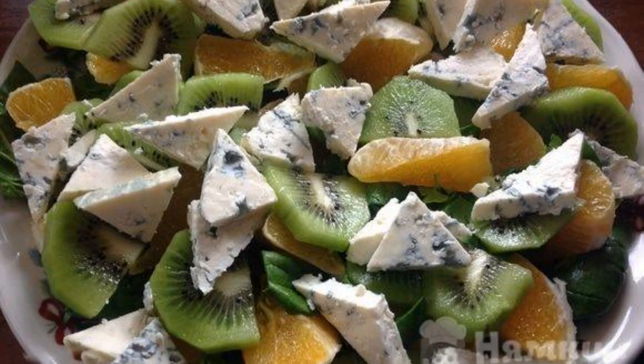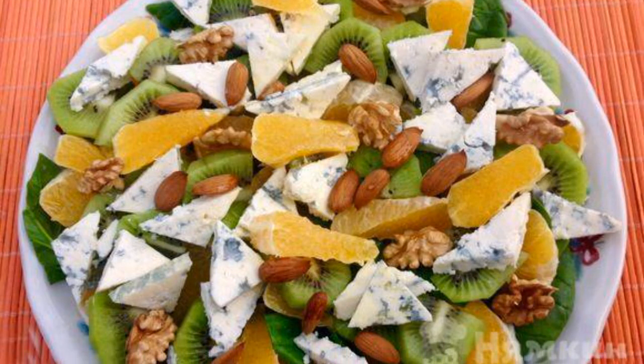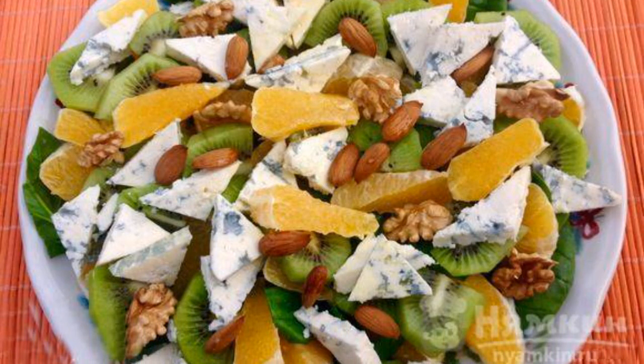Next, we spread the chopped kiwi and blue cheese. Lightly fry the nuts in a dry frying pan and spread on the salad.